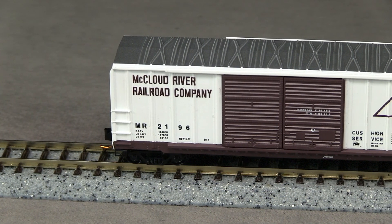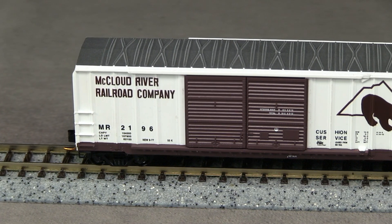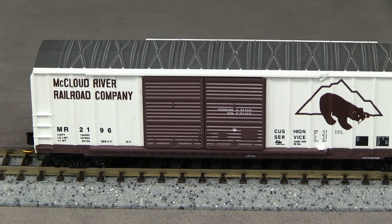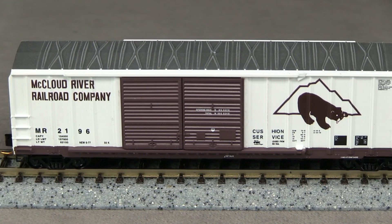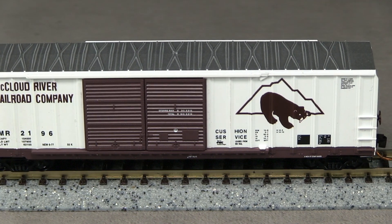The paint on the car is opaque, and I can't see any voids in the markings. Even the small writing on the Kotz block is legible with magnification. Some of the markings, notably the cushion service to the right of the doors, is slightly fuzzy when magnified, but this doesn't show under most normal viewing conditions.